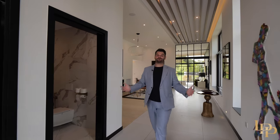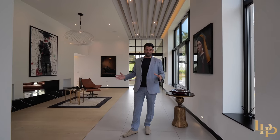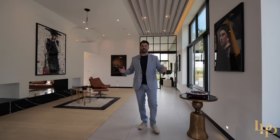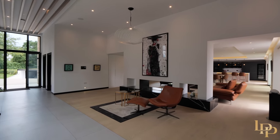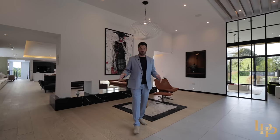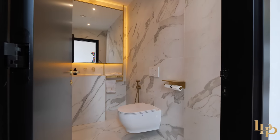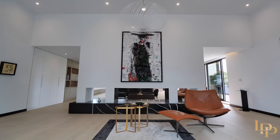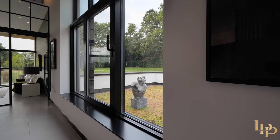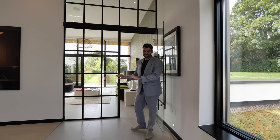So welcome to my dream home. Today I'm going to take you through each and every room as if you were here with me. But first of all, I've got to mention just how impressive and tall these ceilings are in this entrance hall. To my right, you've got a boot room and a washroom. The first thing I've got to mention: all of the windows are triple glazed, UV filtered, so it protects you from the sun.